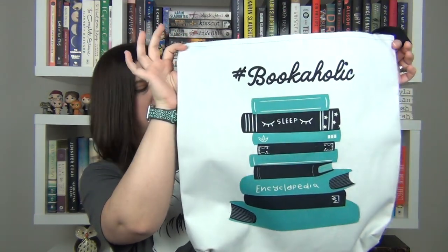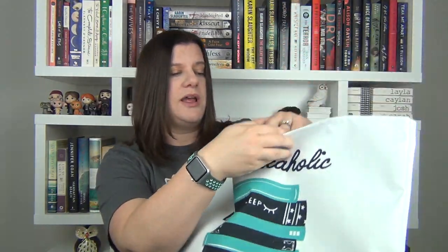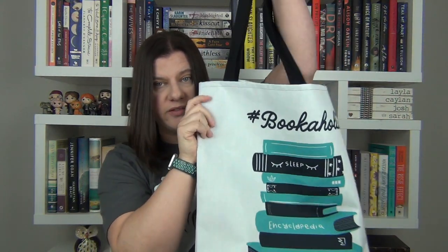And they also have tote bags, you guys, and when this thing came I was shocked at how big it is. Bookaholic, stack of books, my favorite color blue — this was made for me. This thing is ginormous. I can fit so many books in here. I wish I had had this in time for a North Carolina trip because I would have put all my books in here, but it was shipping at that time. The handles are very, very sturdy — this is going to be able to hold some weight.